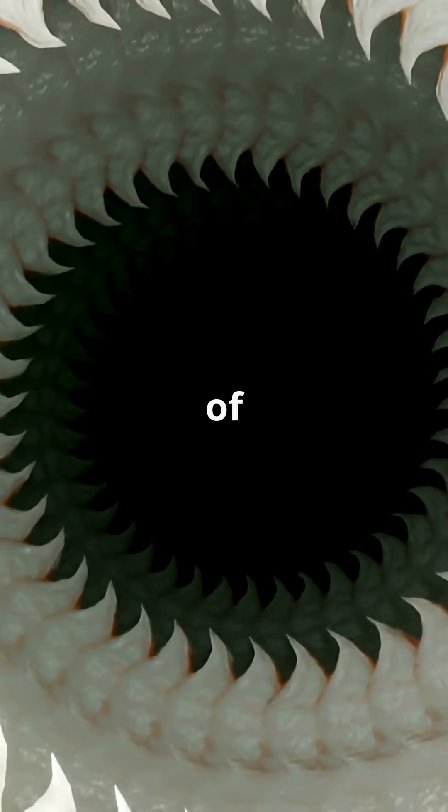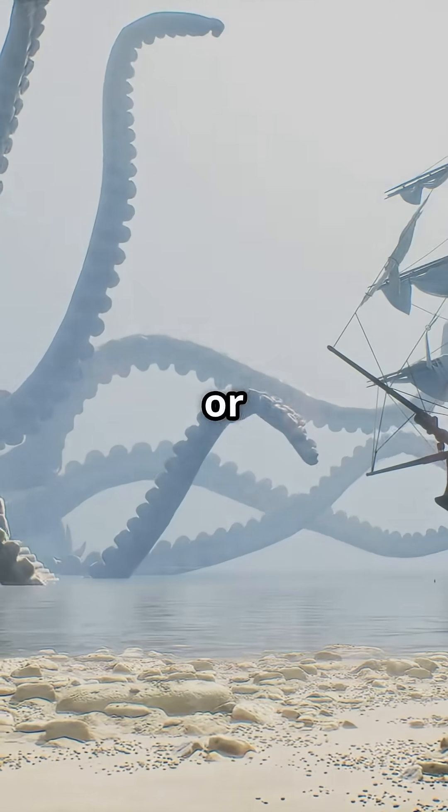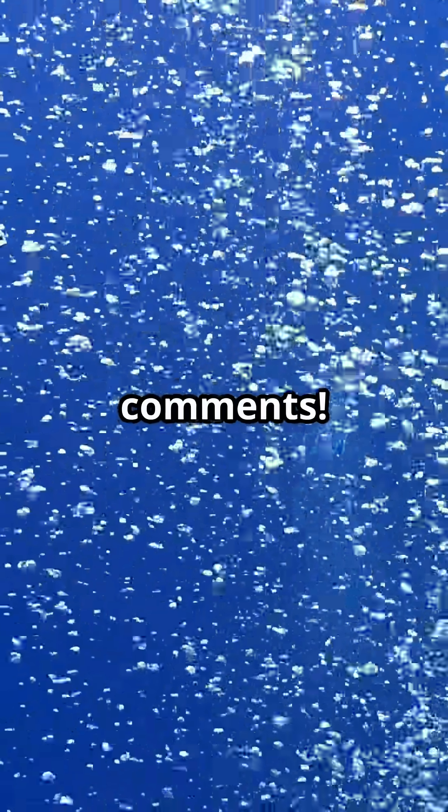So next time you think of ocean monsters, remember — some of the fiercest ones are the ones you've never seen. Think you'd ever want to meet a sandstriker or anglerfish up close? Let us know in the comments.